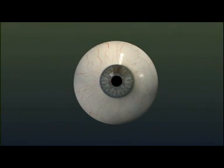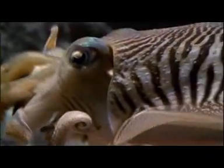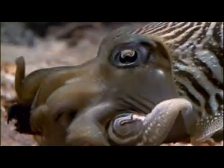Evolution starts with what's already there, tinkers with it and modifies it, but can never do a grand redesign. So even the eye, with all of its optical perfection, has clues to the fact that its origin is of the blind process of natural selection.